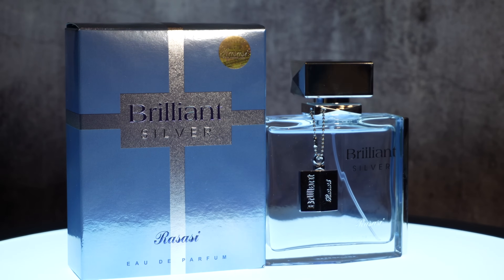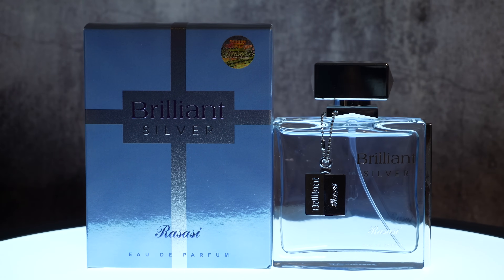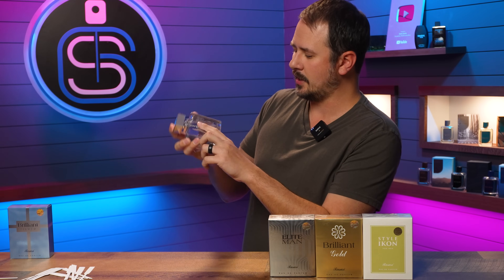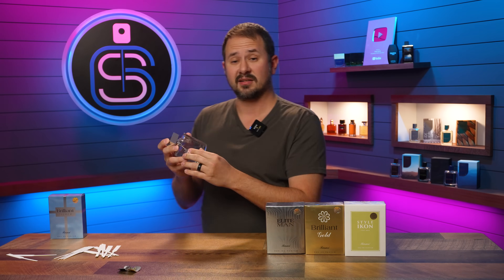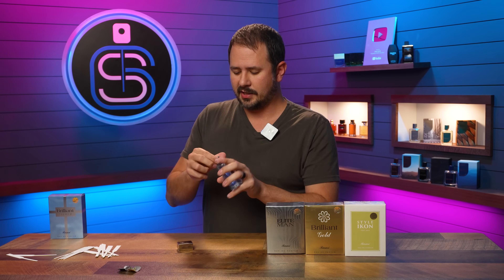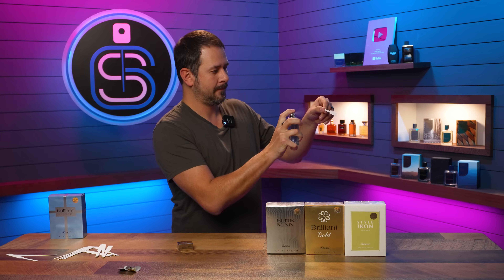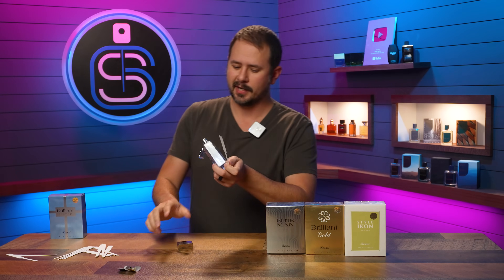Here we got the bottle — pretty sleek looking. It says 'Brilliant' on the side right there. Has a little dangly Rasasi dog tag of sorts that bangs into the bottle, which is fun. Got the name of the house and name of the fragrance on the front, Rasasi up top, and a sticker on the bottom that just says Eau de Parfum. Let's give this guy a spray and see what it is.